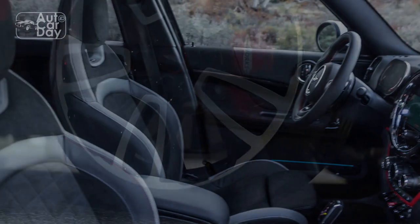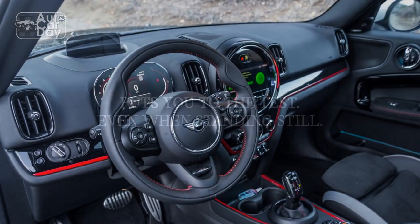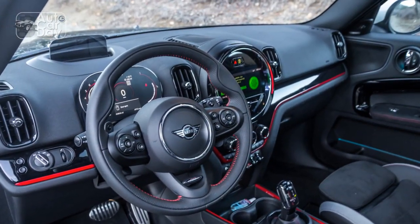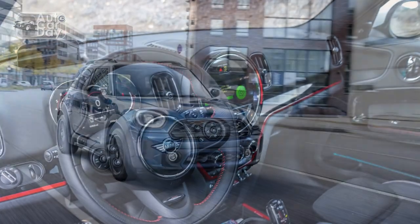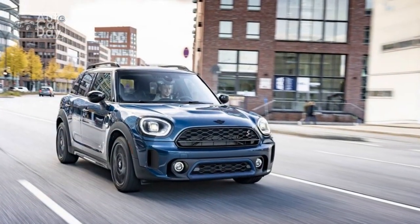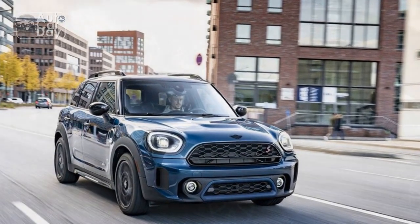Verdict — is the 2023 Mini John Cooper Works Countryman a good SUV? If you are looking for a car that is fun, uniquely styled, and relatively practical, the 2023 Mini John Cooper Works Countryman should definitely be near the top of your list. Despite its size, it may not be particularly well-suited to family living, and it is a bit bare-bones in the features department. But if you have a passion for driving, these shortcomings are easily overlooked — it is that much of a hoot.